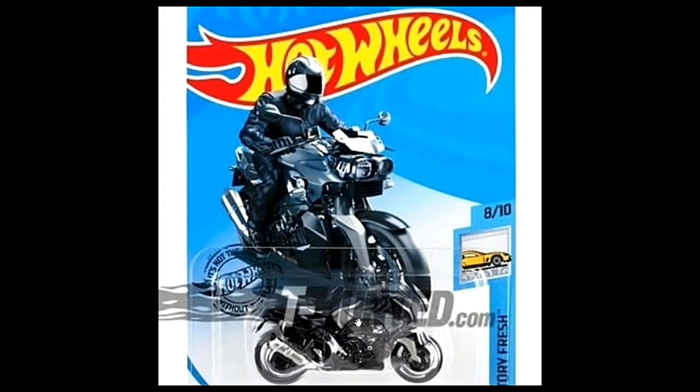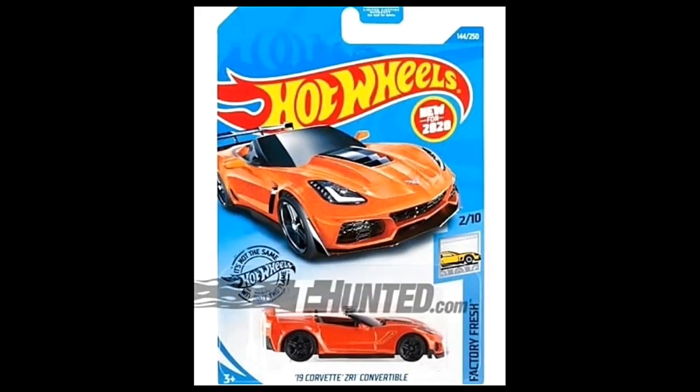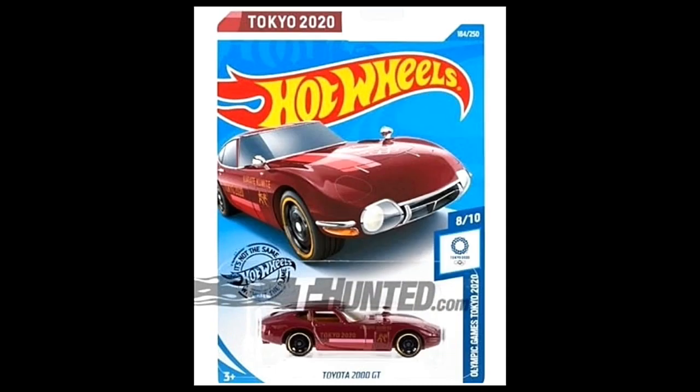Next the BMW K1300R, this time in black and silver — this will be out for the Factory Fresh series. After that we have the 2019 Corvette ZR1 Convertible in orange. It looks just the same as the previous ZR1 Convertible, also from the Factory Fresh series. Really clean looking street car.